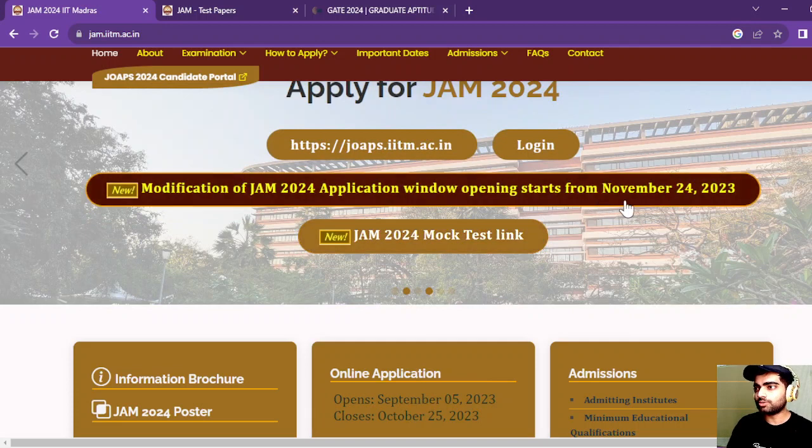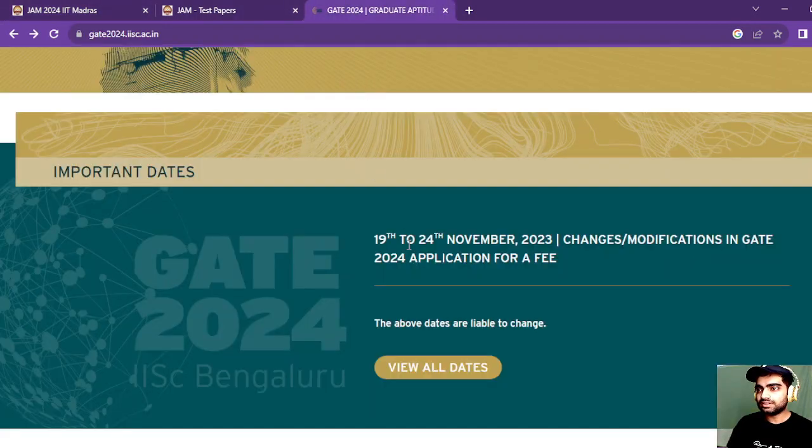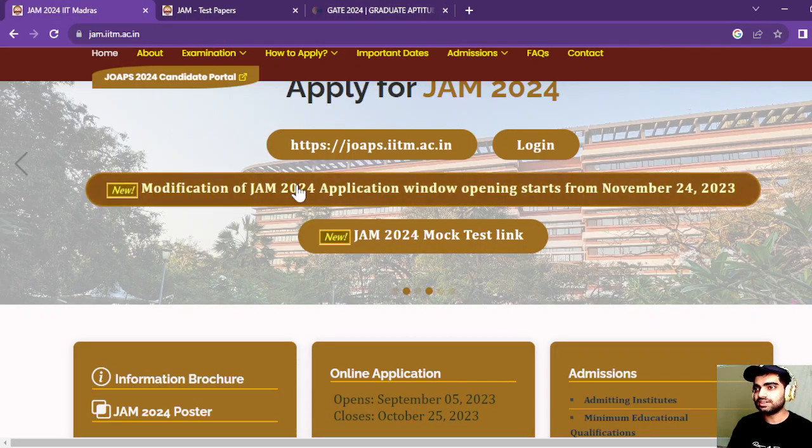The modification window is going to open from November 24, 2023, and for GATE the window is going to open from November 19th to 24th. These are the dates given, so you can modify your mistakes within these dates.